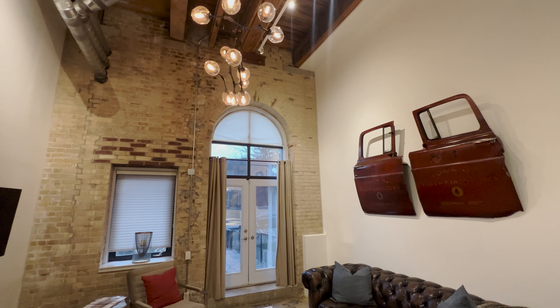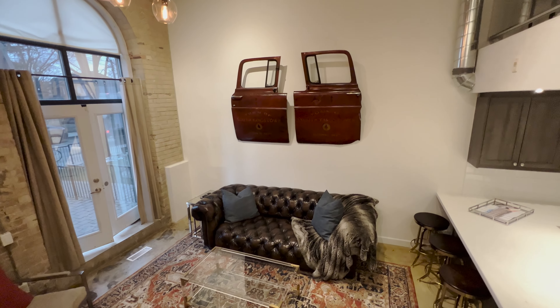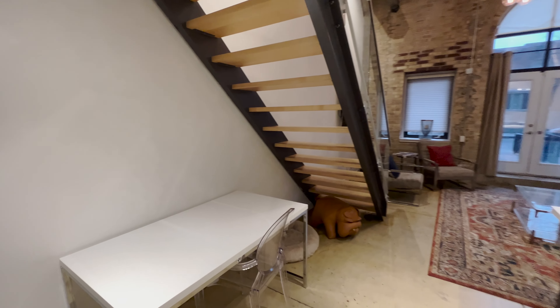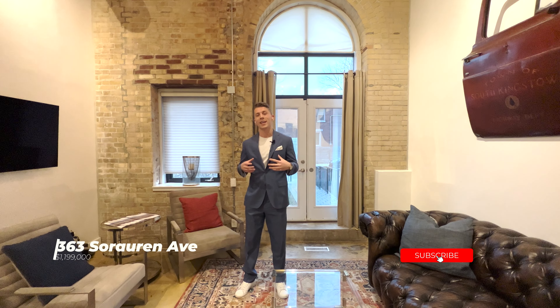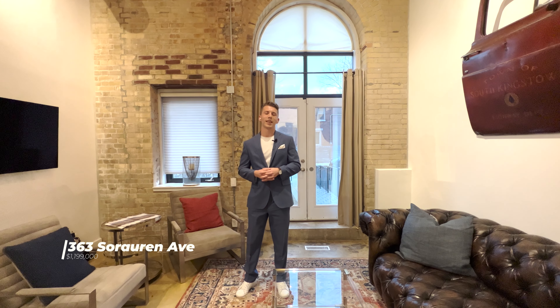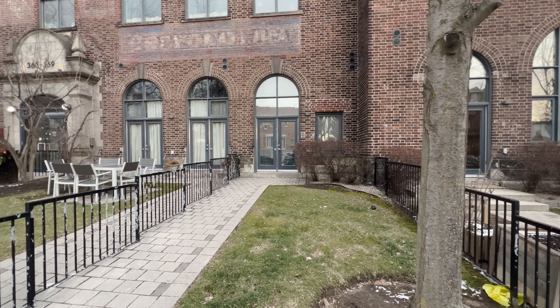What's up guys and welcome back to the channel. Today we are checking out a hard loft condo at 363 Sororan in Roncesville, Toronto. After the video, if you are interested, I will put a link to the full listing with all the details, photos, condo fees, and so on in the second link in the description down below.